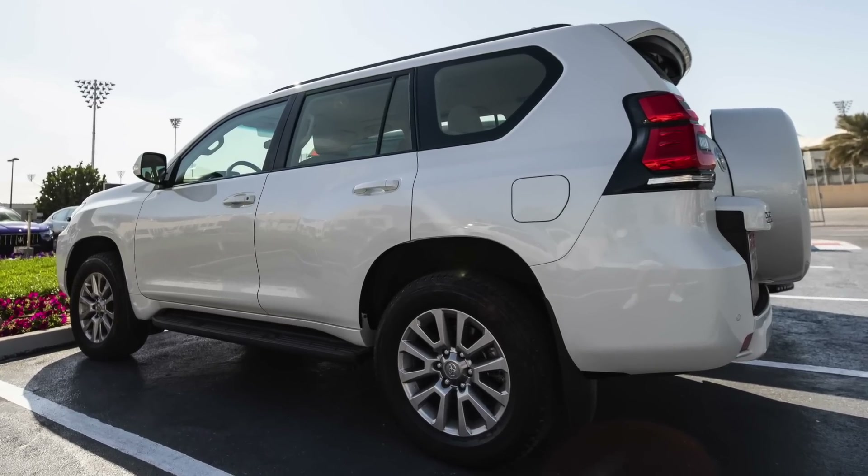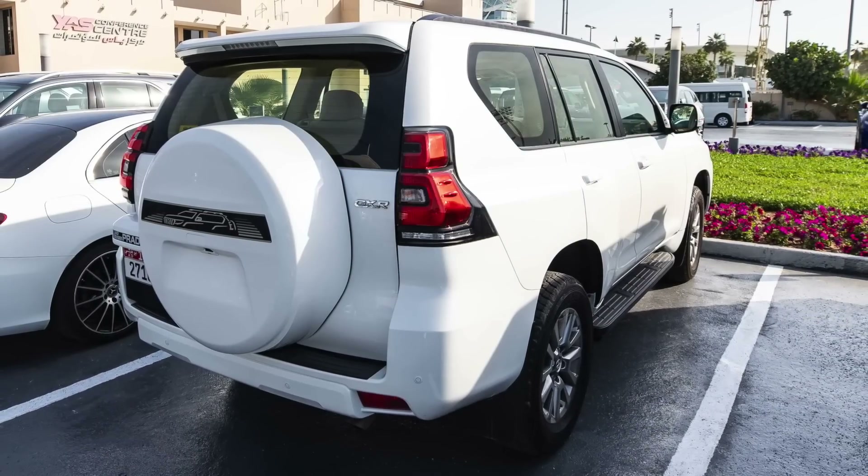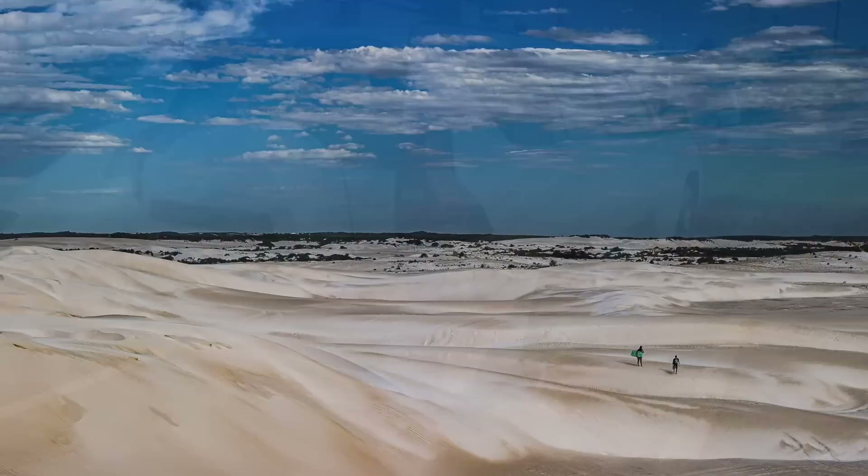Next up, Daniel Ricciardo driving a Toyota Prado — a monster four-wheel drive so popular in these Middle East countries and also here in Australia.